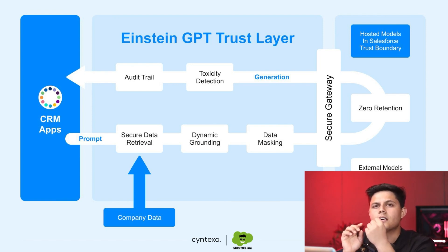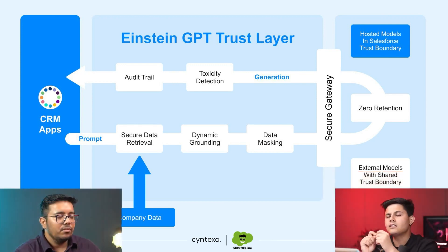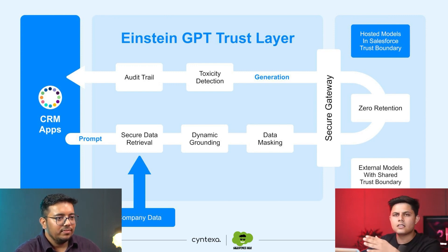For example, if the name of the lead is John, it will be converted to David and then sent to the AI to generate content for the email — through a secure gateway, of course. Salesforce also has an agreement with OpenAI that no data will be saved with OpenAI, meaning they have a zero retention policy with all of these AI tools in order to protect their own data and their customers' data saved on their cloud. Without this, it would not have been possible.